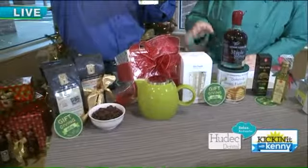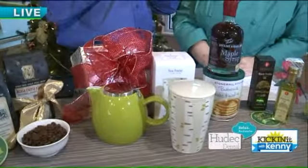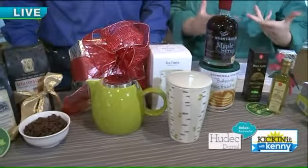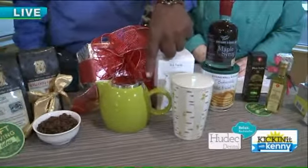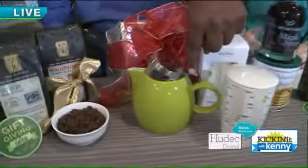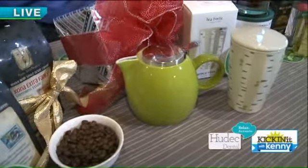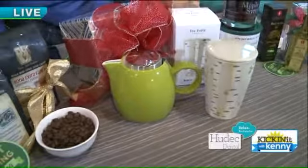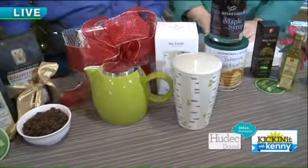That segues me to this really cool tea — I guess it's not a cup, it's like a tea tumbler. It comes with a little strainer. This is a great gift idea for your tea drinker, or a nice hostess gift also. It's called Tea Forte and it's in our tea aisle. We have the teapot, the tea, the tumbler, and the strainer.